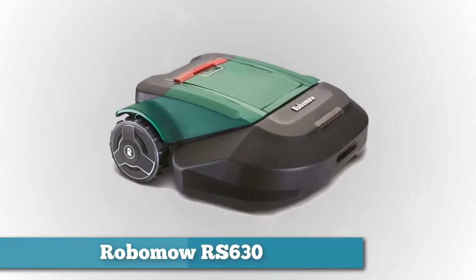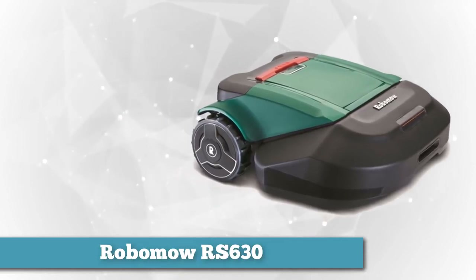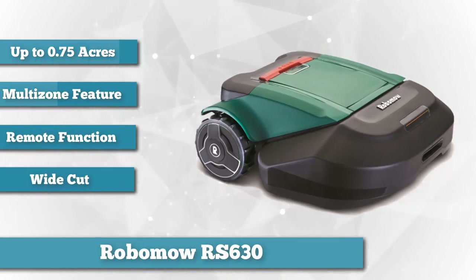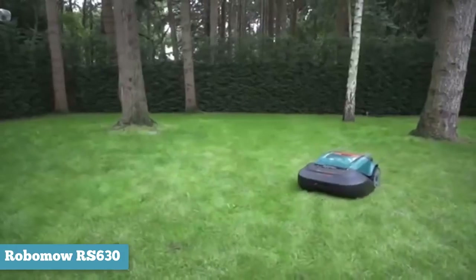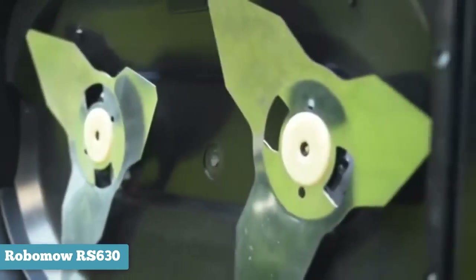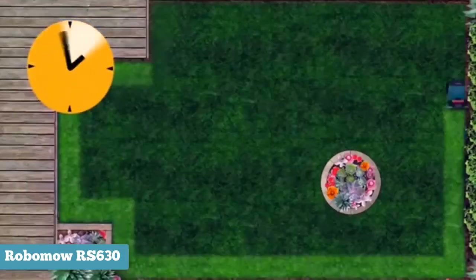Next on the list is the Robomow RS 630, an automatic lawnmower fit for mowing lawns of up to three quarters of an acre. For those with multiple yards or gardens, the multi-zone feature enables it to mow up to four zones individually. Remote access is possible in two ways: through a Bluetooth connection using an iOS or Android smartphone or tablet, or by purchasing the optional remote control. Remote task functions include setting up a schedule, manually navigating to other zones, and adjusting settings such as lawn height.